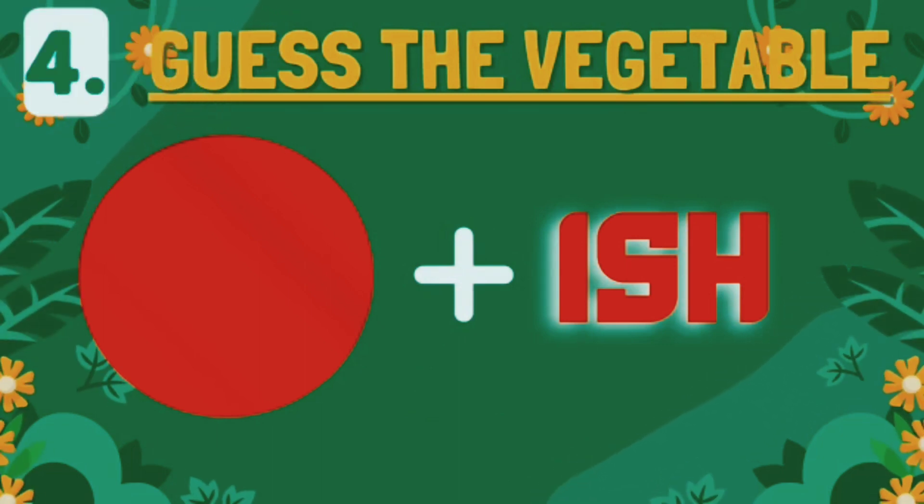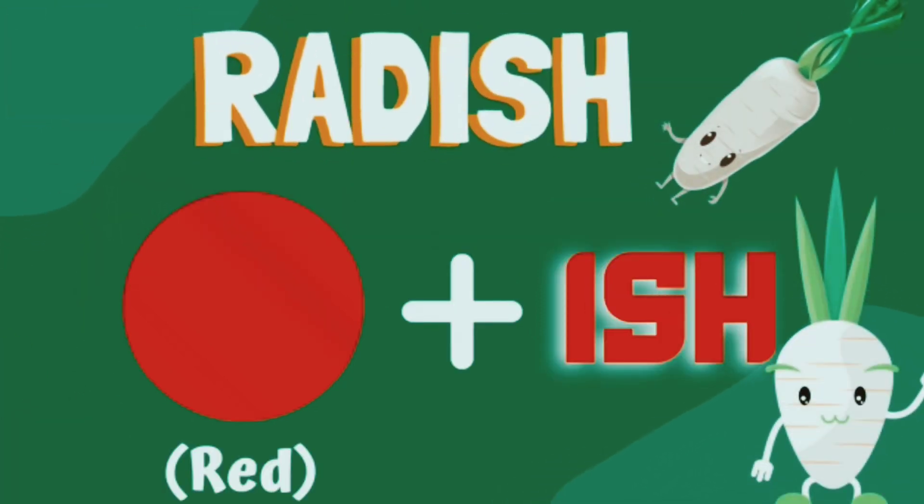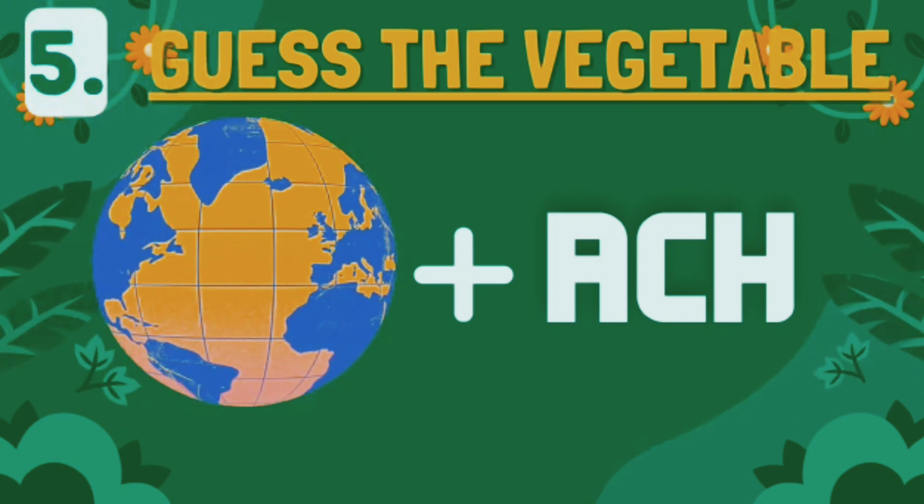Guess this vegetable now. This is radish. Amazing. Guess the vegetable.